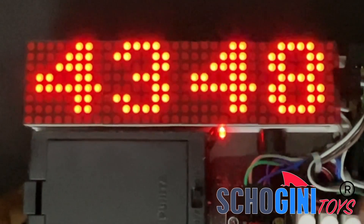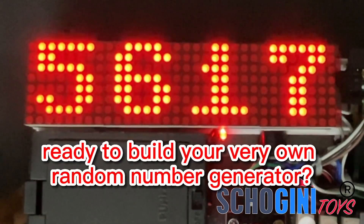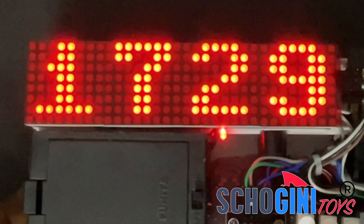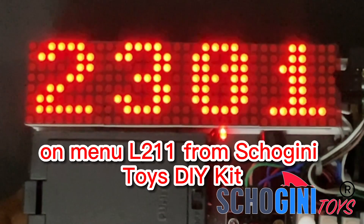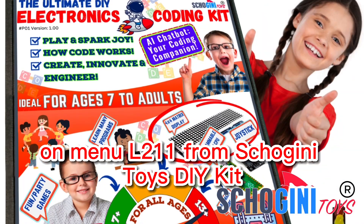Hey there, young coders! Ready to build your very own random number generator? Let's embark on a coding adventure with the Random Number App on Menu L211 from Shoguny Toys DIY Kit.